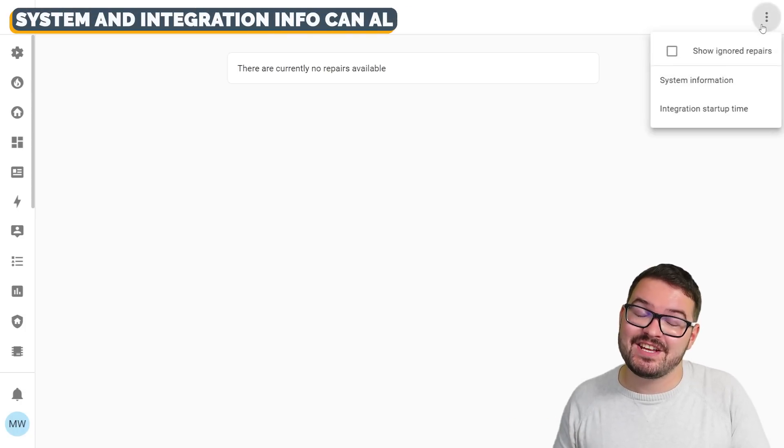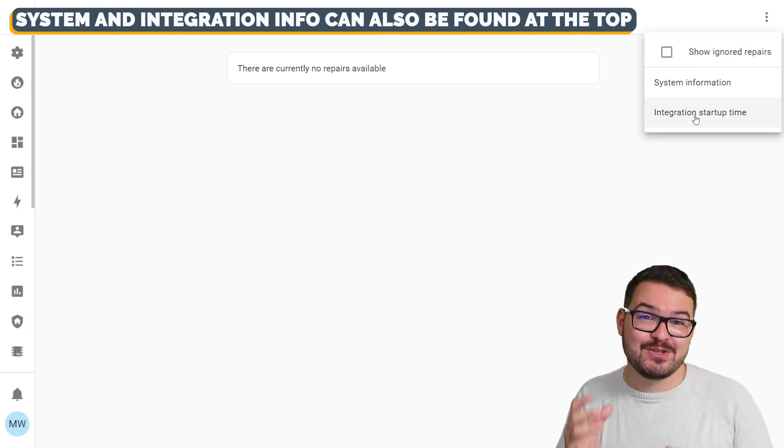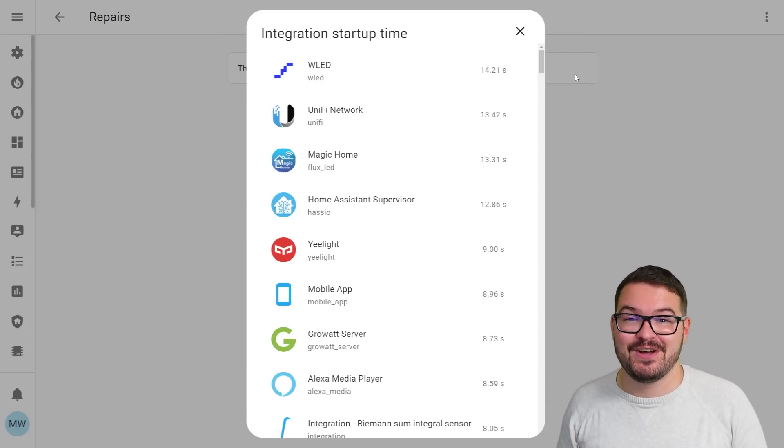You can think of it as a little information centre for your Home Assistant — the place where you can go for information on what you can do to resolve problems in your setup. This is the first release of Repairs and I do imagine more features and functionality are going to be added to it over time, so it's going to be interesting to see where this actually goes.